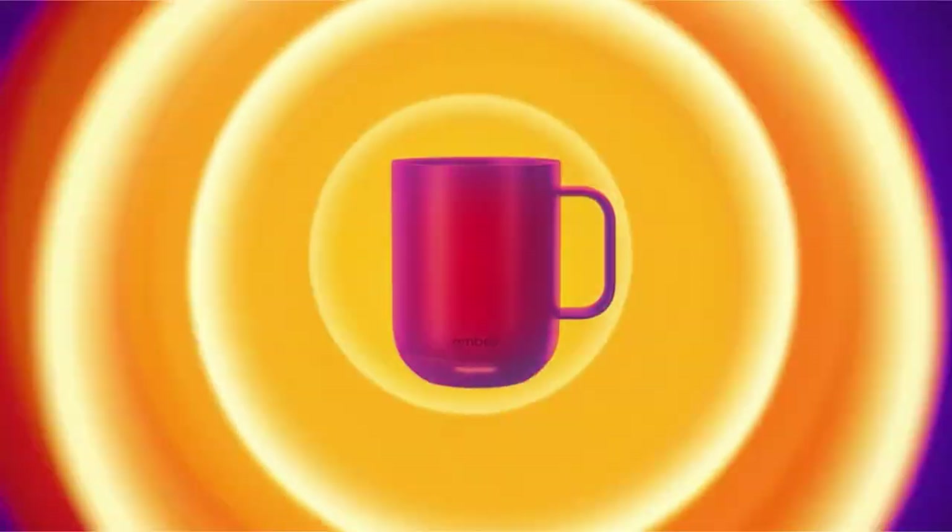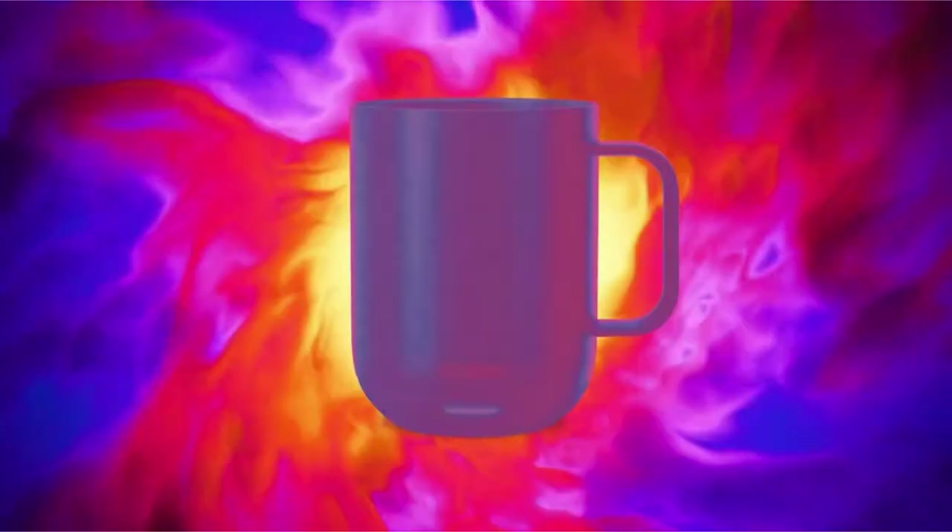With its sleek design, ease of use, and advanced features, the Ember Mug 2 is the perfect accessory for anyone looking to enhance their daily beverage experience.